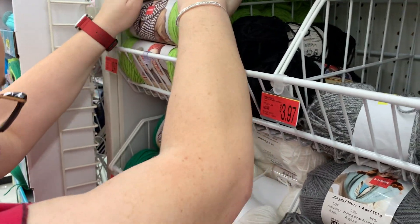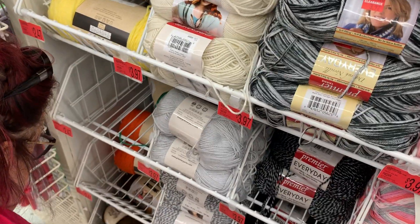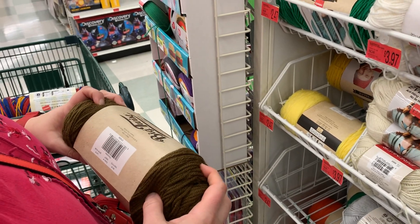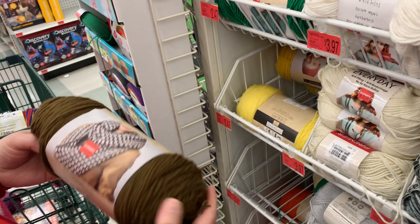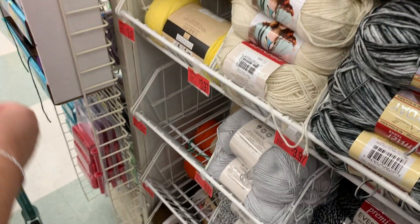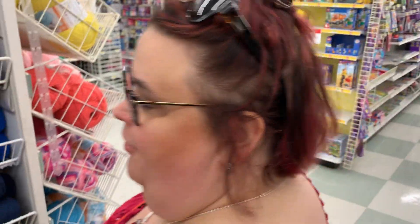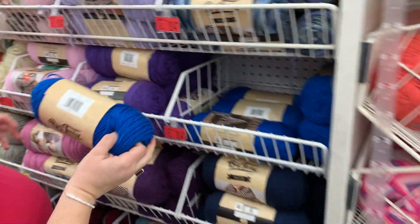Let's see if they have any colors I don't really have. The basic brown — this is color Chocolate. A lot more of that Big Twist on this side. It's $2.47 over here. I'm going to go. Now we've got to turn around. This is what I love about the Superstore — it just keeps going and going.